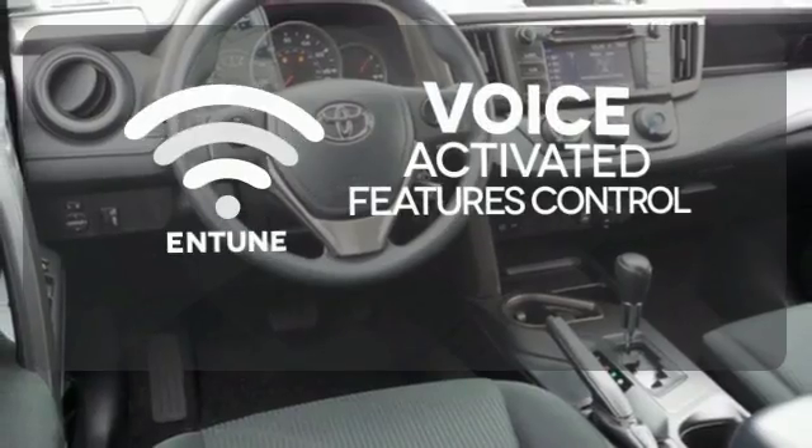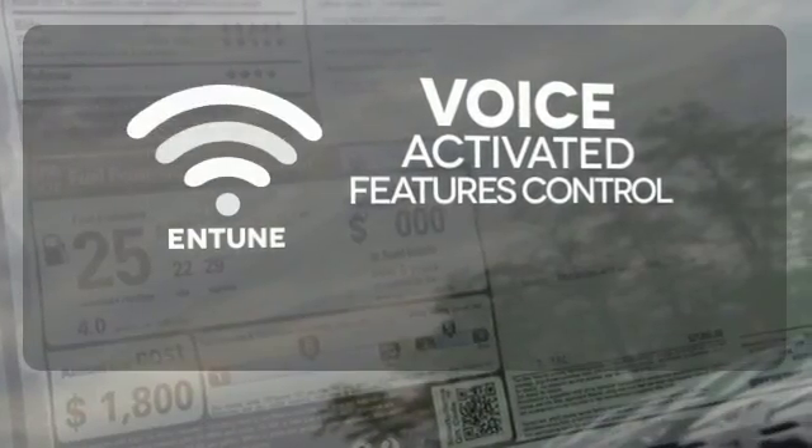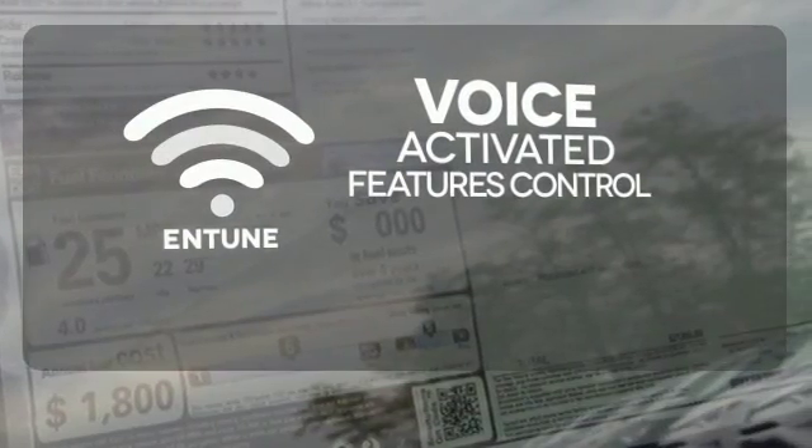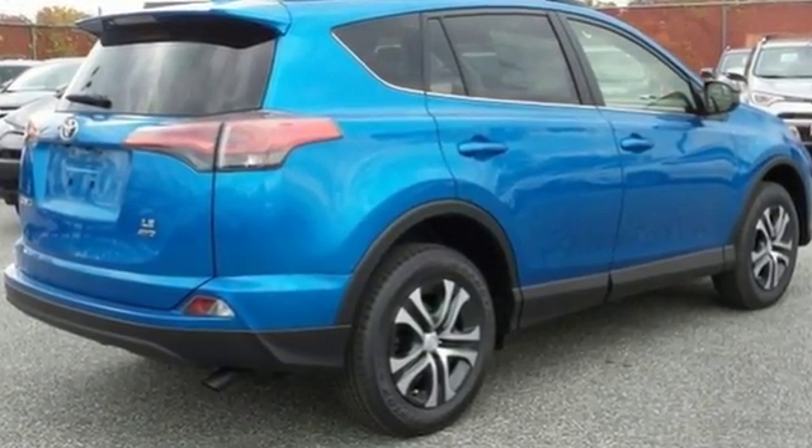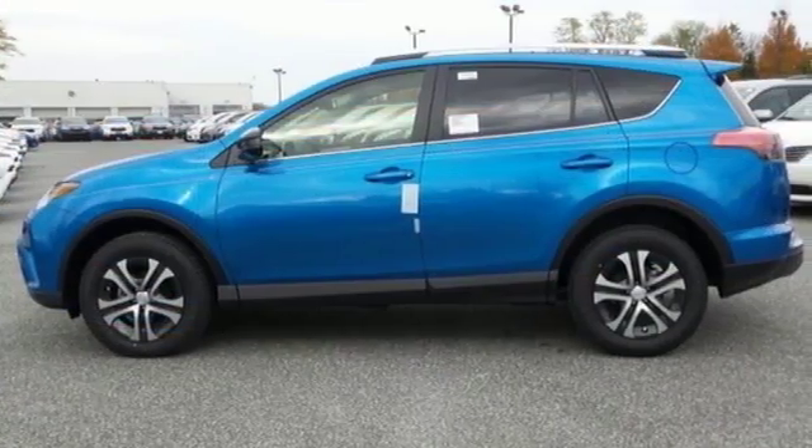Streamline your smartphone and digital media devices with the attractive and seamlessly integrated Entune. This RAV4 is ready to take you on the next great journey. Are you ready for the ride? Take it for a test drive today.